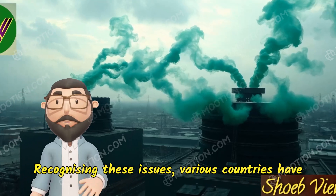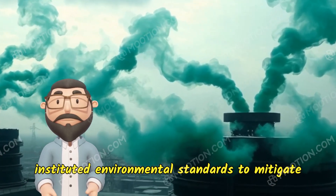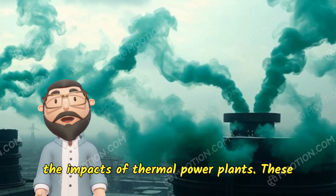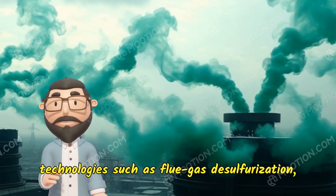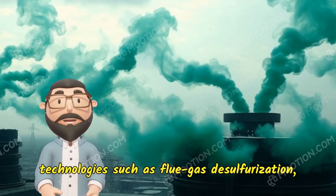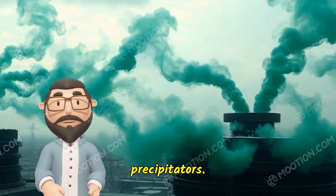Recognizing these issues, various countries have instituted environmental standards to mitigate the impacts of thermal power plants. These standards often mandate the implementation of technologies such as flue gas desulfurization, selective catalytic reduction, and electrostatic precipitators.